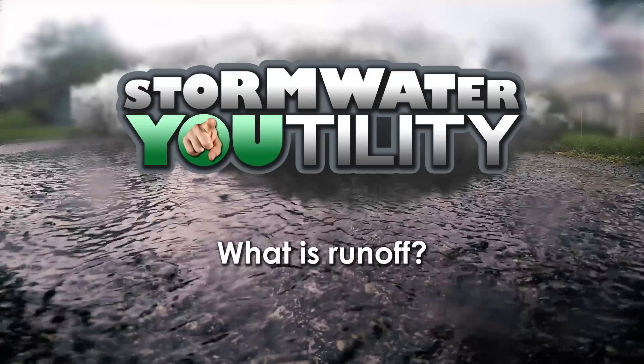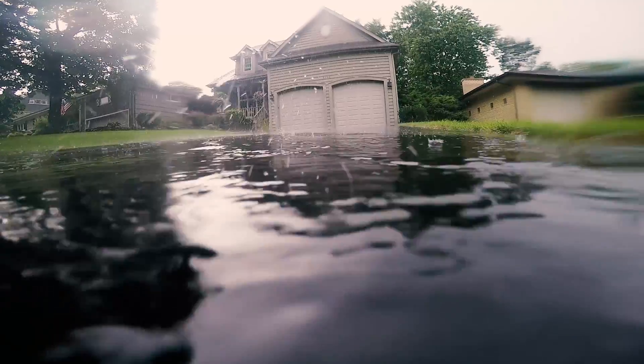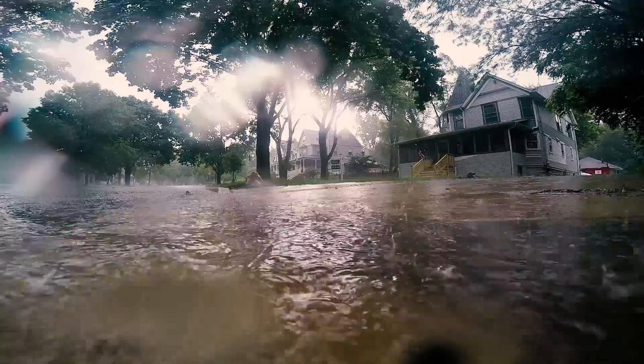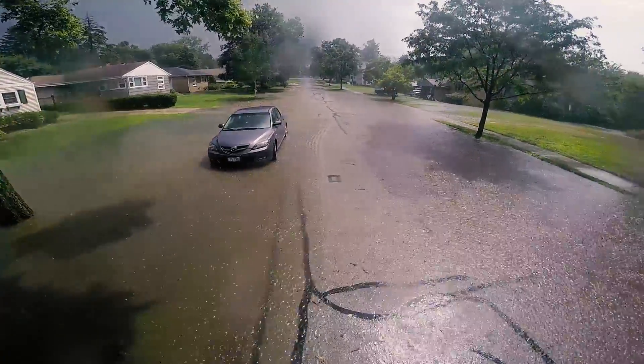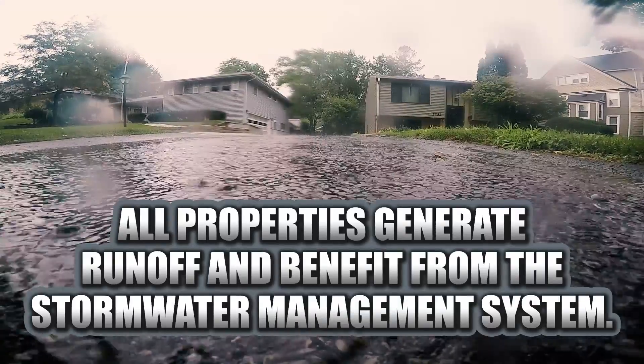When it rains, the water has to go somewhere. Some water soaks into the ground and the rest flows from impervious areas like roofs and driveways. This water is referred to as runoff. During periods of heavy or prolonged rain, significant runoff is generated and may cause flooding. All properties generate runoff and benefit from the stormwater management system.